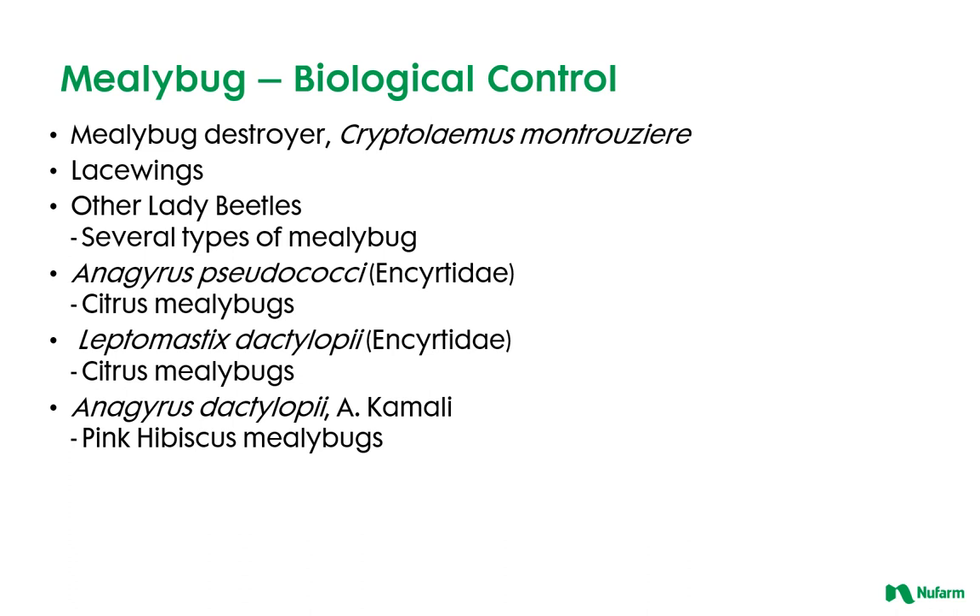There are also a number of parasitic wasps, including Anagyrus pseudococci, Anagyrus dactylopii, as well as Leptomastix dactylopii.